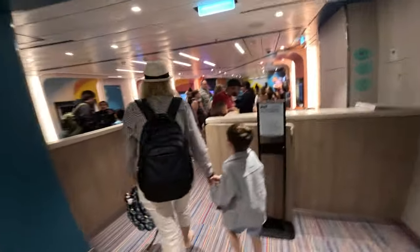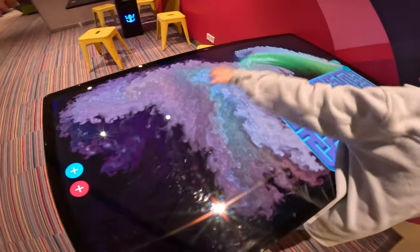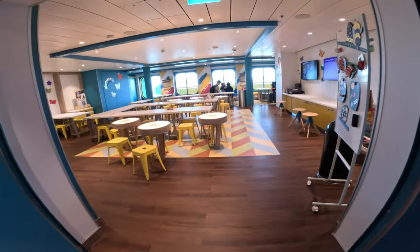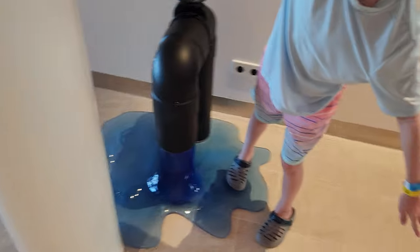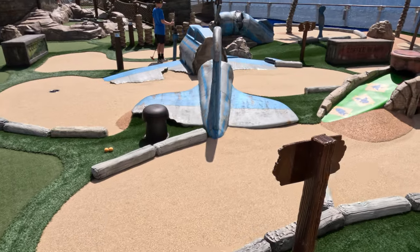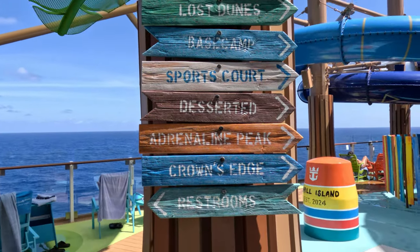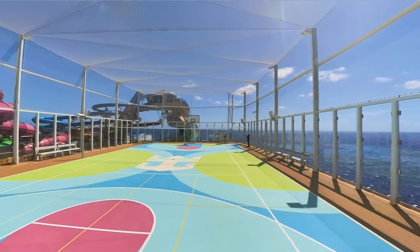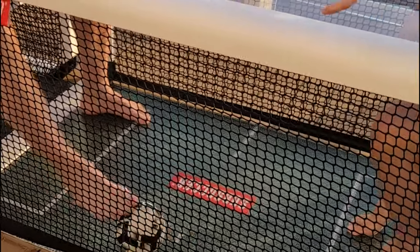Right underneath Surfside is Adventure Ocean — excellent free childcare and one of the reasons families book Royal. On Icon it was kicked up a notch: six-year-olds and above get screen time on multiple devices, and it even incorporated the bold concept of having windows. The family-friendly nature of Icon doesn't end there — there are multiple slides around the ship, rope swings and beds on one of the pool decks, free mini golf, and for older kids probably the best water park at sea at Thrill Island. There are also sports courts, a climbing wall, and the FlowRider.